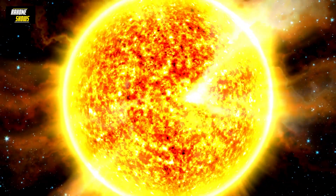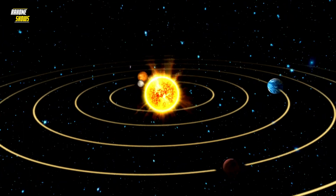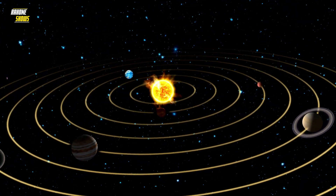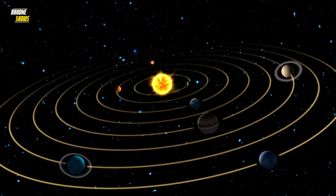The rotation of the sun is due to conservation of angular momentum, which means that the gas cloud from which the sun formed had some residual angular momentum that was passed on to the sun when it formed.